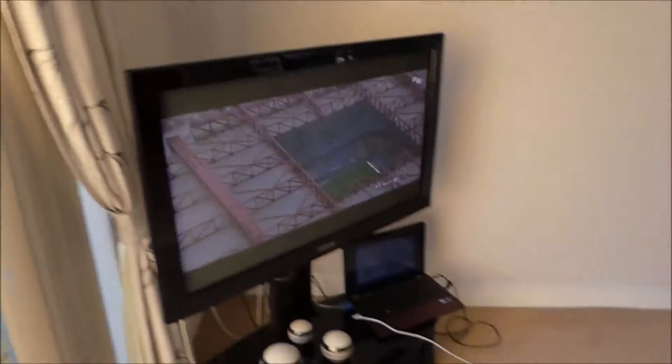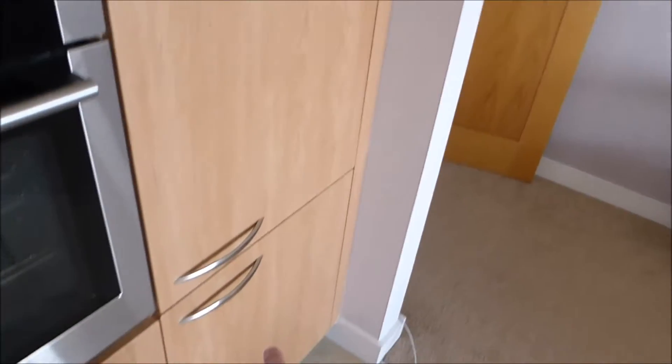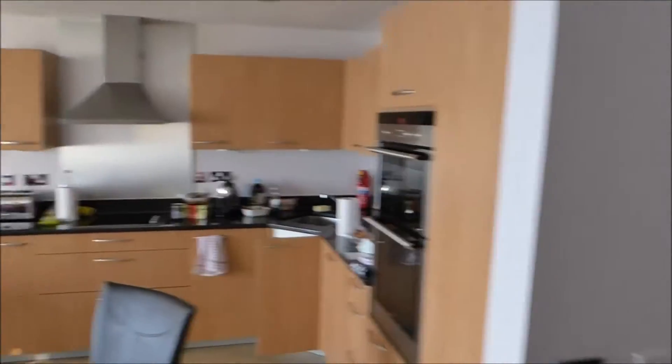We've got television, internet, table in here — fair few scratches out, look. Toaster, big drawers, fridge, freezer, oven, all that business, dishwasher. Right, so that's the living room stroke kitchen thing.